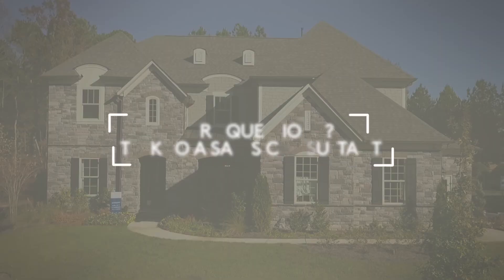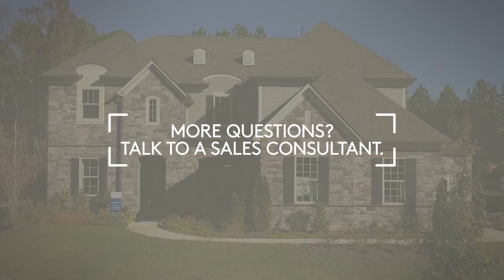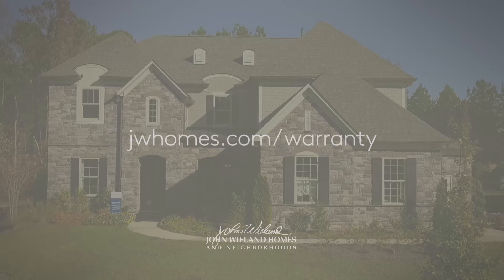That's a brief overview of the John Whelan Limited Warranty. For more information, talk to your local sales consultant or visit us online.